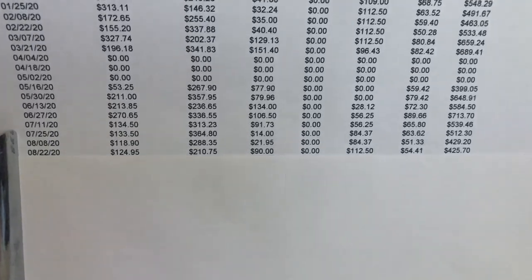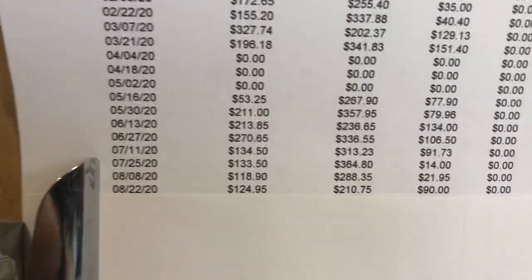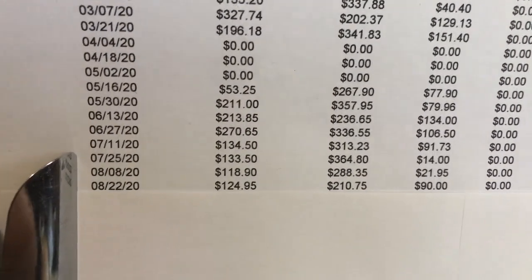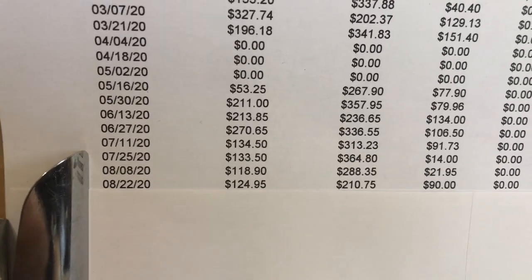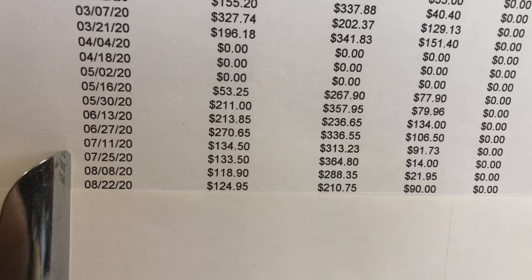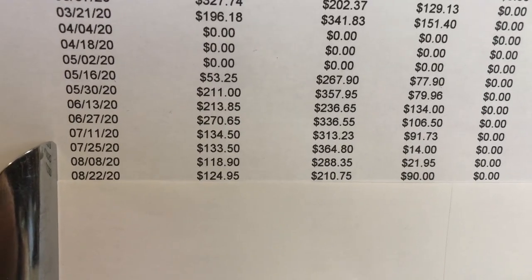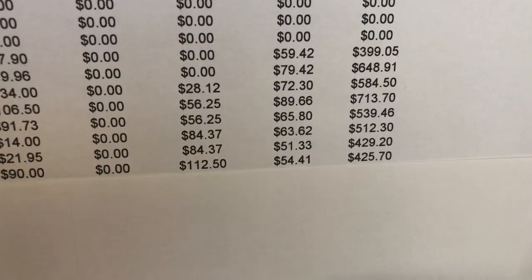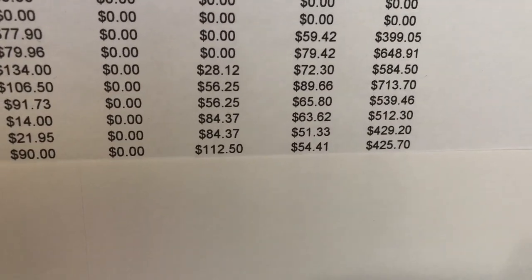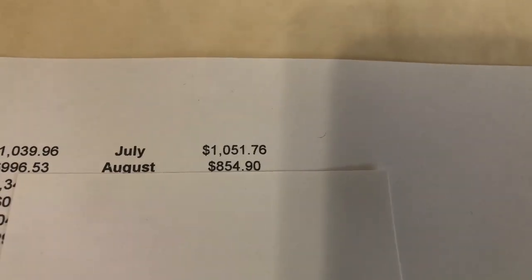Now we're getting to August — the hottest time of the year here in Arizona. August is pretty miserable — it's hot and it's humid. This was my worst month of the year other than the closed month. Consistent thrift goods, collectibles still pretty decent, and I still did over $100 just in single cards for the month. But both totals — $429 and $425 — were very consistent, and I didn't break that $1,000 threshold, for a grand total of $854.90.